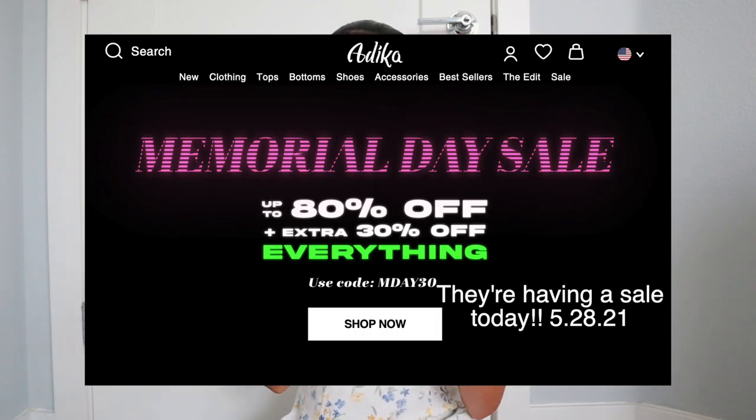Have you guys picked up anything from Adika recently? I love all the pieces I got. This is one of those stores I forget exists, and then when I remember I want to buy the whole website — they have so many cute items and I highly recommend them. They're super affordable and constantly having sales. I would advise waiting for the sales — they have a huge sale once a week, sometimes 40% off, sometimes 80% off, so don't pay full price for anything on their website.